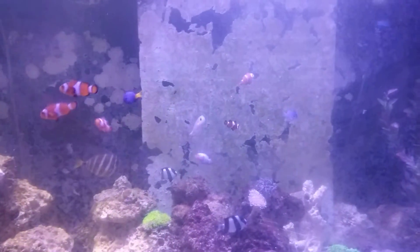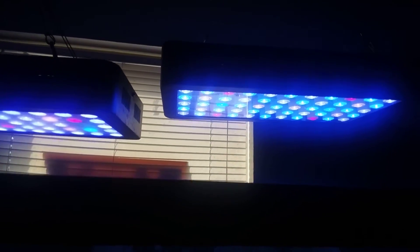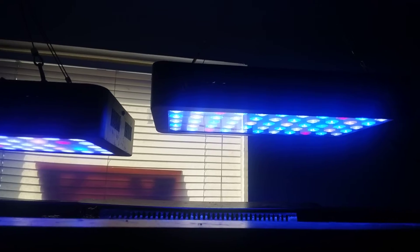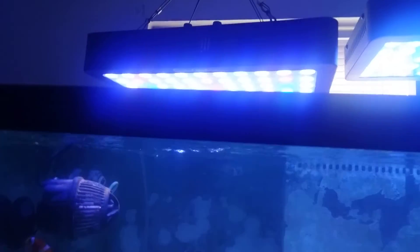I was able to save one. The other one got hung up in some filter media and did not make it. I've got a new overhead light that I picked up on eBay — an off-brand name I don't recognize, but it's leaps and bounds better than the reef radiance I've got there, which is very ancient.